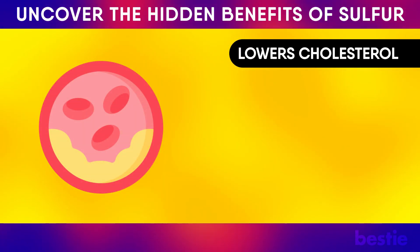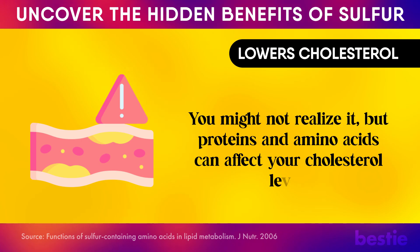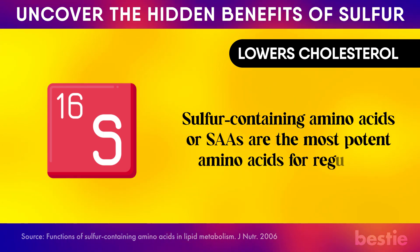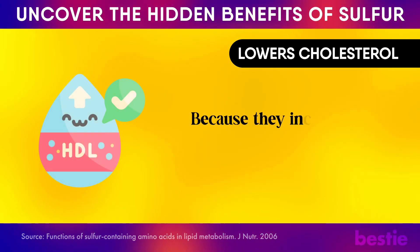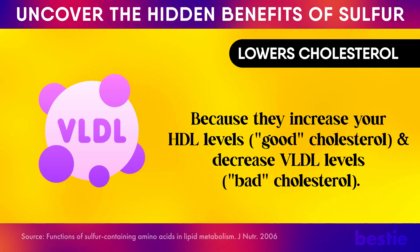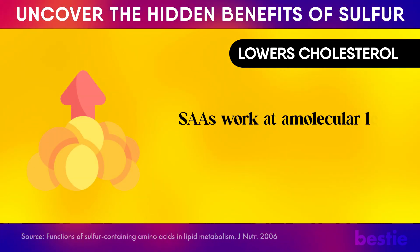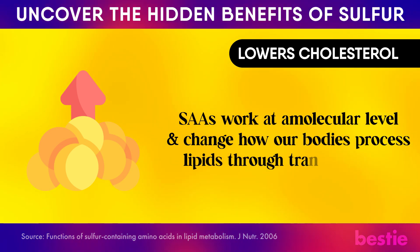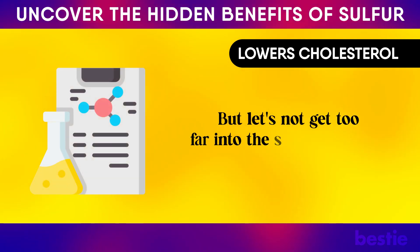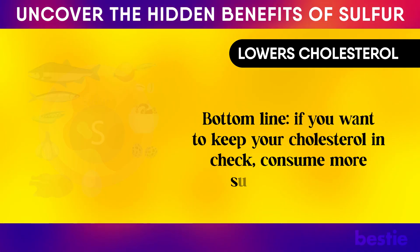Sulfur comes to the rescue and lowers cholesterol. You might not realize it, but proteins and amino acids can affect your cholesterol levels. Sulfur-containing amino acids, or SAAs, are the most potent amino acids for regulating cholesterol because they increase your HDL levels — or good cholesterol — and decrease VLDL levels, or bad cholesterol. The amount of sulfur you get from protein could impact your cholesterol. SAAs work at a molecular level and change how our bodies process lipids. Bottom line: if you want to keep your cholesterol in check, consume more sulfur-rich foods.